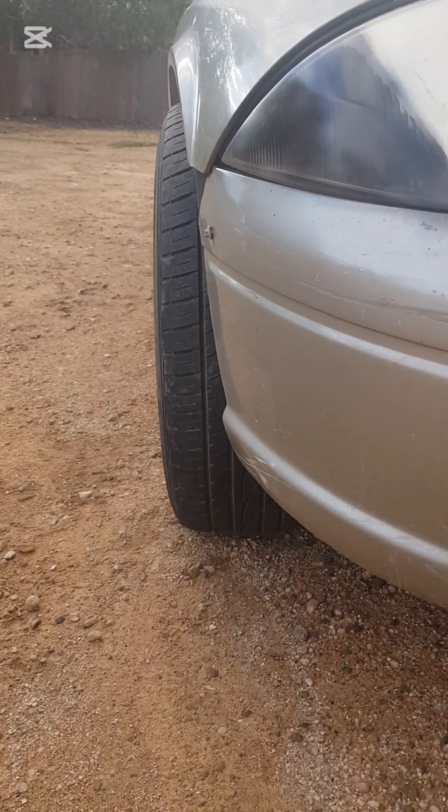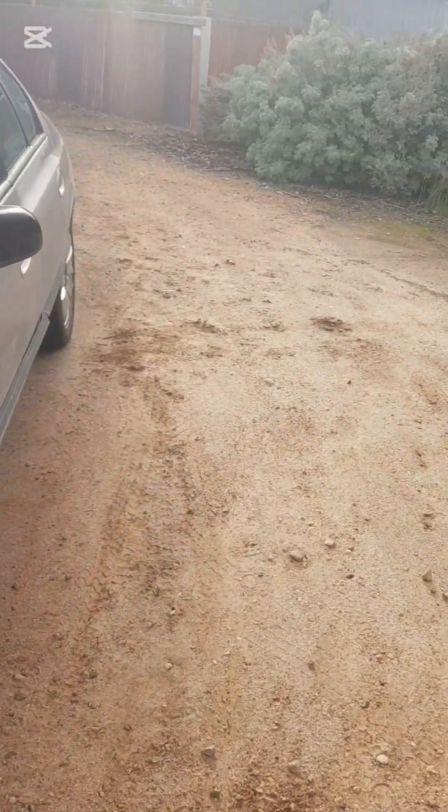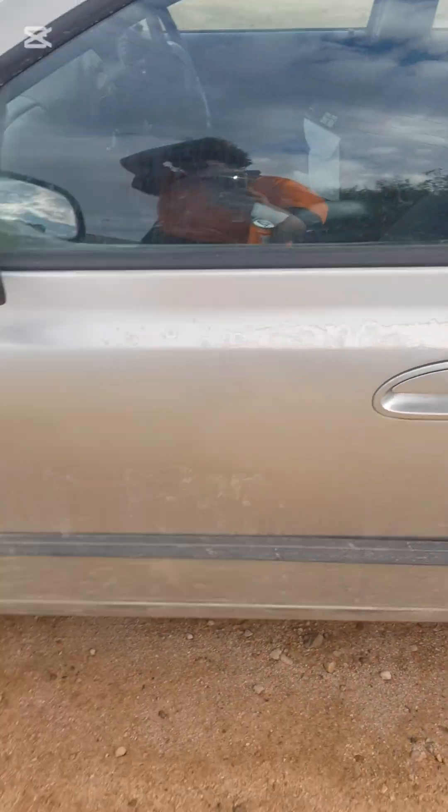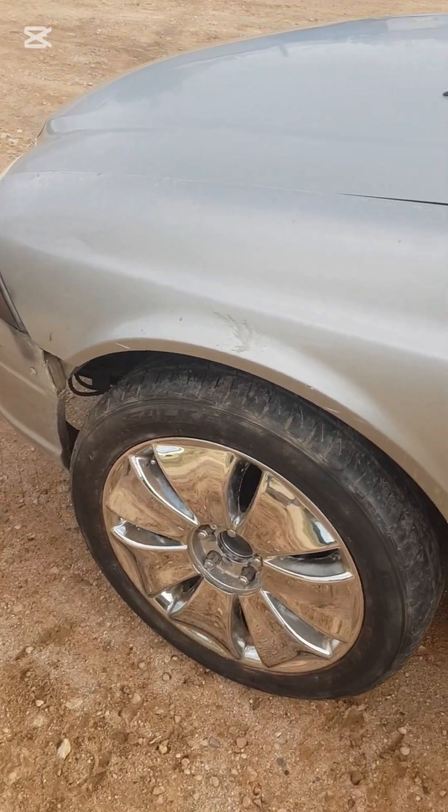Damn, that pokes out a bit compared to the rear. Fits nice in the rear with the slim tires. But at the front it just hits the gate tower.